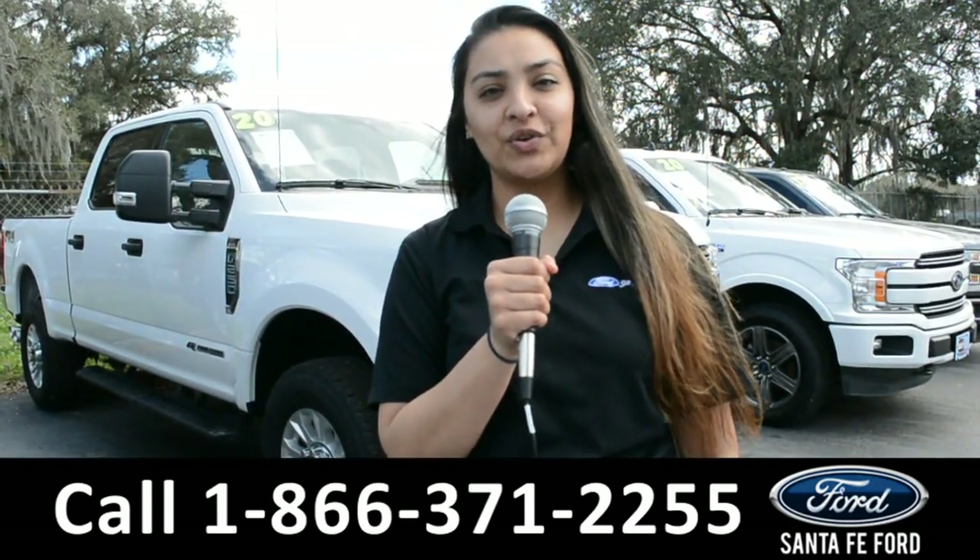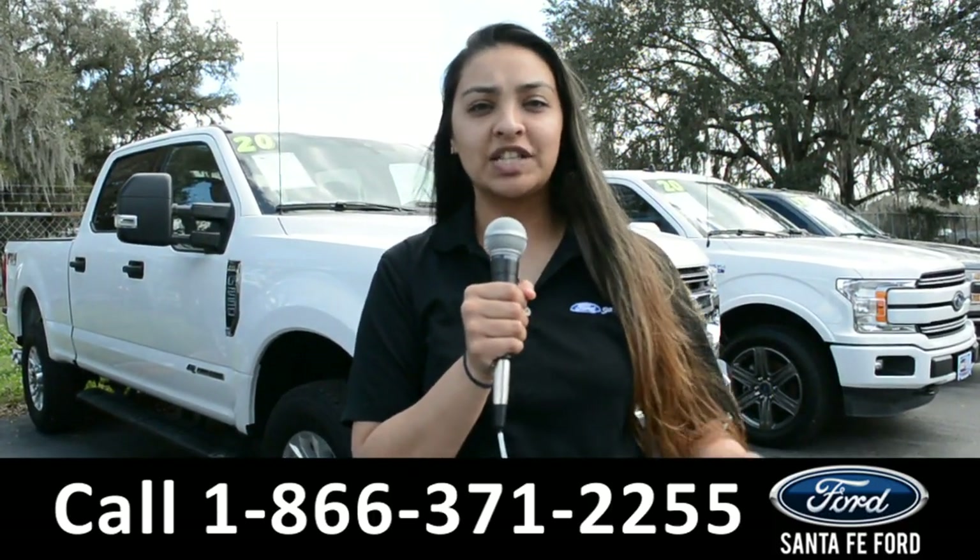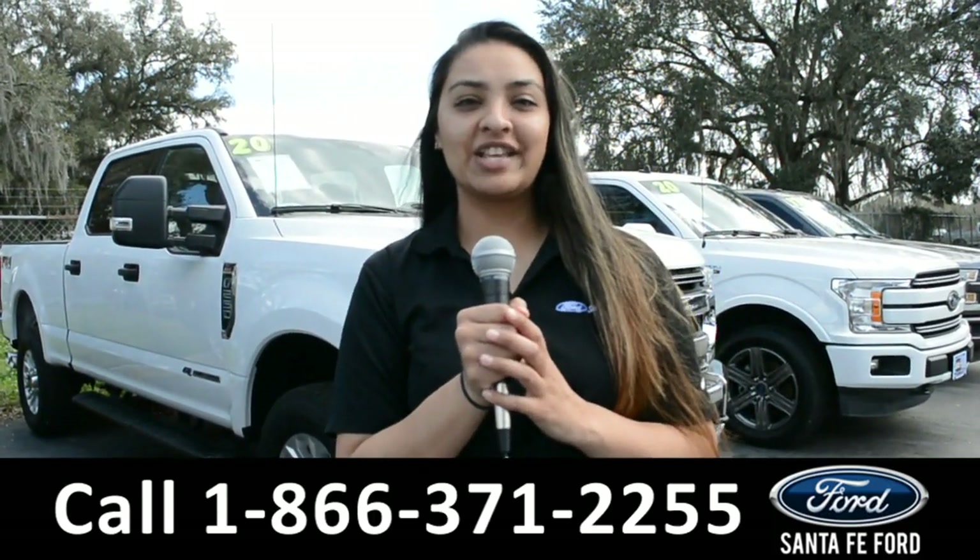For more information about this vehicle, you can visit us online at SantaFeFord.com, or you can call us at the number below. Again, this is Cassandra — thanks for watching.